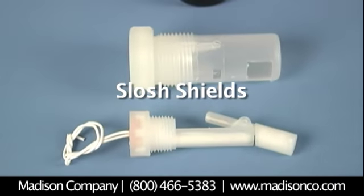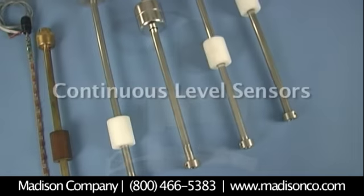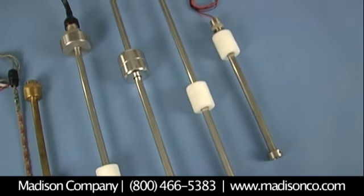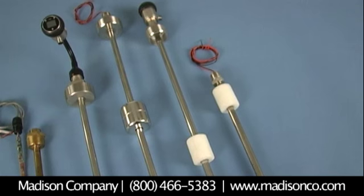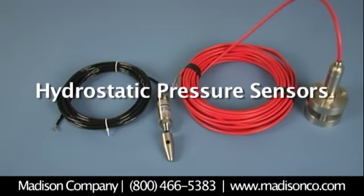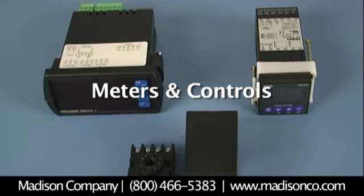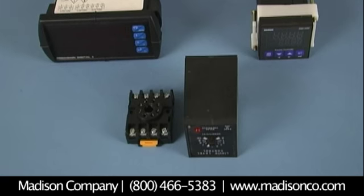Slosh shields are available on most switches to dampen activity where tank turbulence might be an issue. Standard and customer configurable continuous level sensors are ideal for fuel tank applications and offer 4 to 20 milliamps or resistive outputs. Hydrostatic pressure sensors are also ideal for fuel tank storage. Digital display meters are available through Madison Company and can complete your system or application requirement.